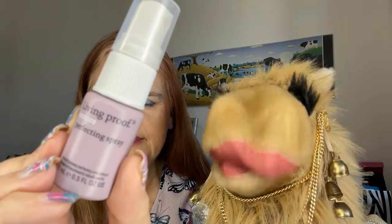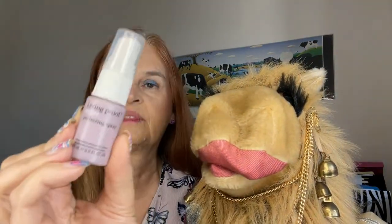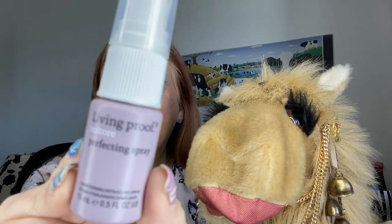And in the other corner, Living Proof Restore Perfecting Spray — full size eight ounces with a retail of $29. This is a sample size that I am holding; I do not have the full size. The Living Proof hair detangler is slightly perfumed. I'm not wild about perfumed products, yet this one is not overpowering to my allergies, so that is good. I find that this works best if you use a hair mask first rather than just a regular conditioner, which then raises the question: is it the hair mask that is helping to detangle my hair, or is it the detangler?